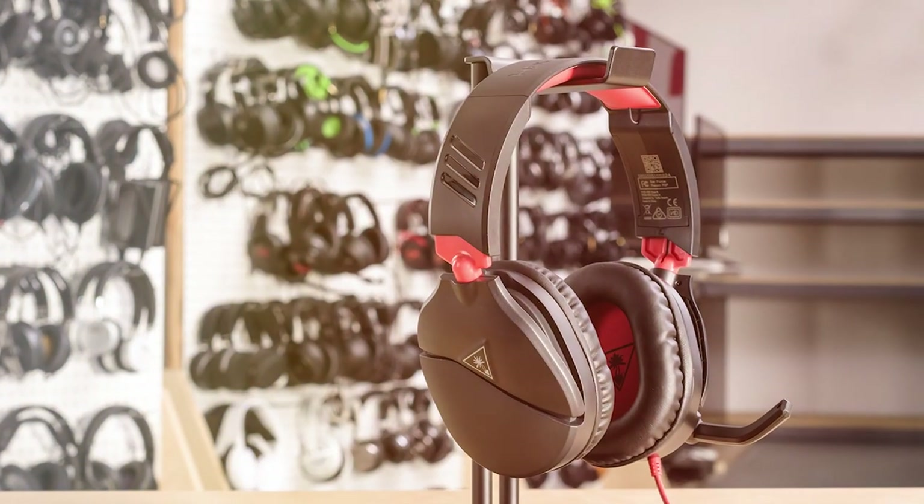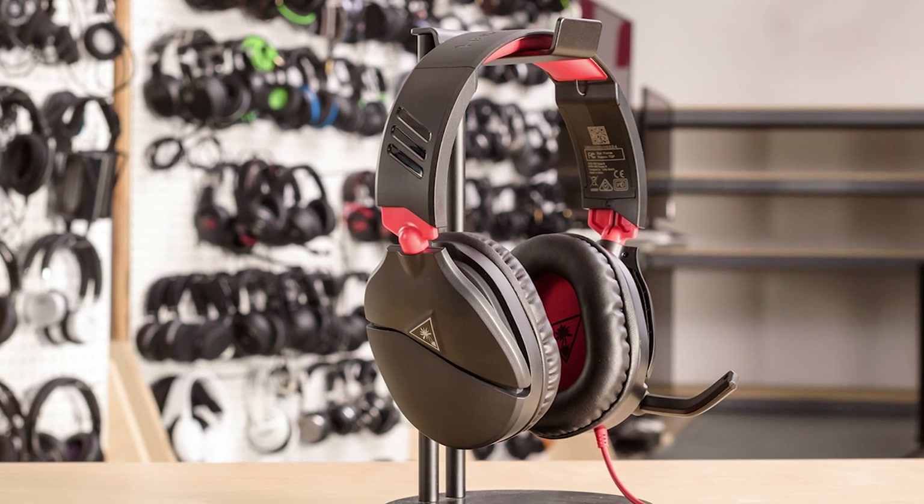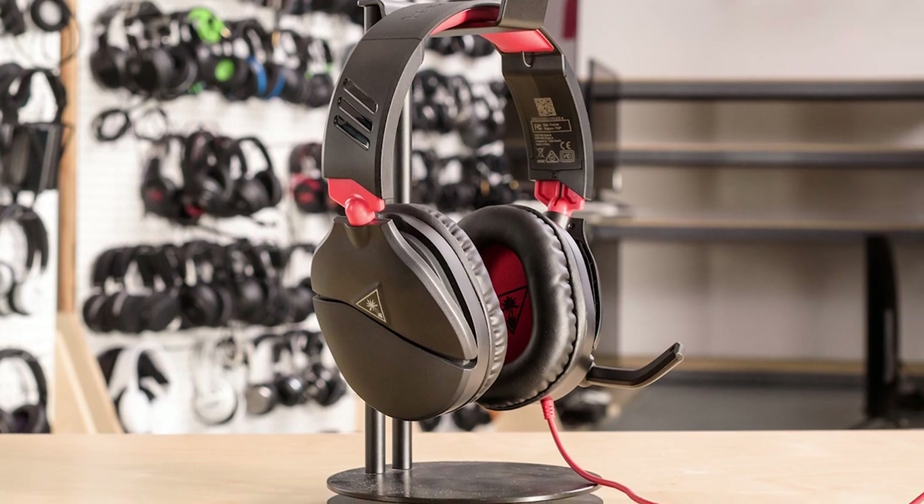It's also compatible with other devices, thanks to its 3.5mm jack. With convenient volume controls and a sturdy build, the Turtle Beach Recon70 Xbox offers exceptional value for gamers who demand great sound quality, comfort, and compatibility with their Xbox consoles.